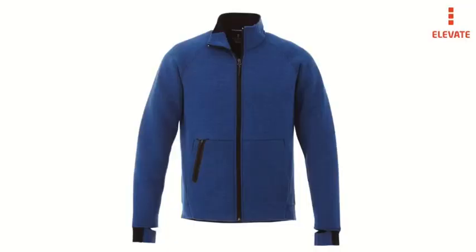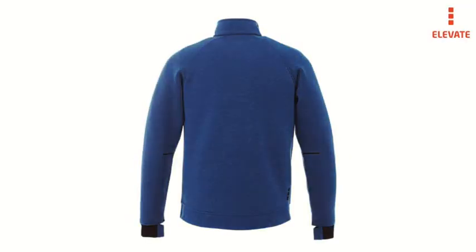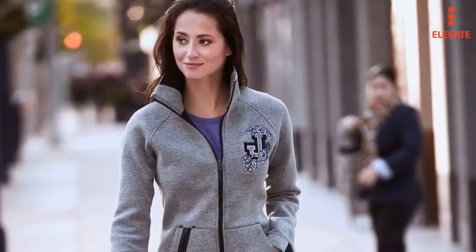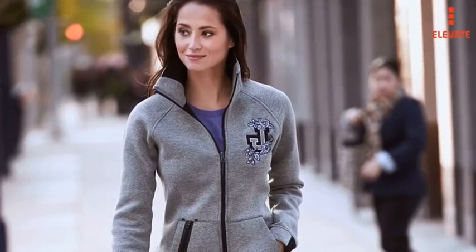Yet up close and personal you discover a uniquely finished, innovative stretch fabrication paired with exceptional tailoring and forward design elements. All of this translates to a garment with incredible wearability, taking it from the office to the gym or anywhere in between.